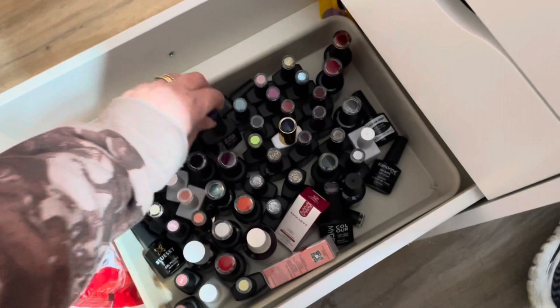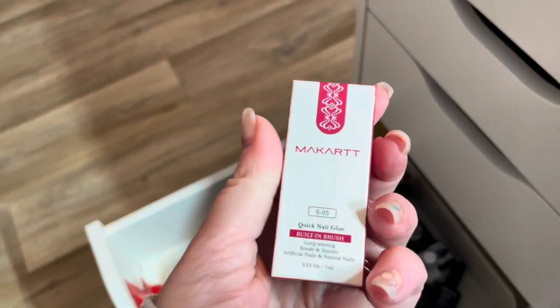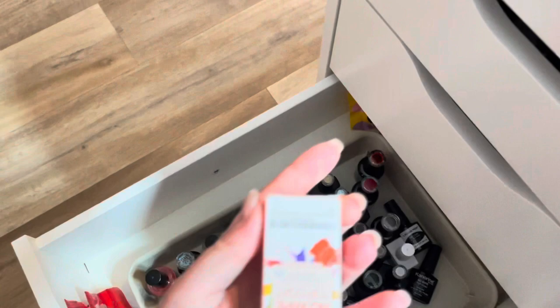This drawer here is just miscellaneous — there's Madam Glam, nails, Blue Sky, Miley, some Premier Gels. I got this the other day — McCarn, I don't know why I struggle to say that — just some nail glue from Amazon, and also a wee top coat because I don't like using my expensive top coat for doing practice nails and nail art.